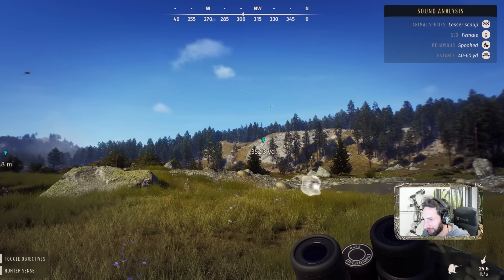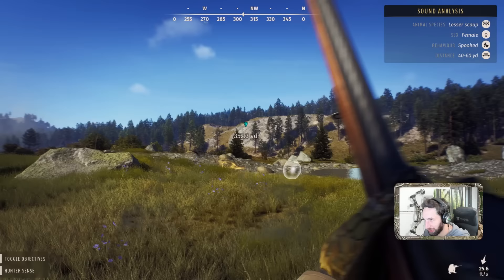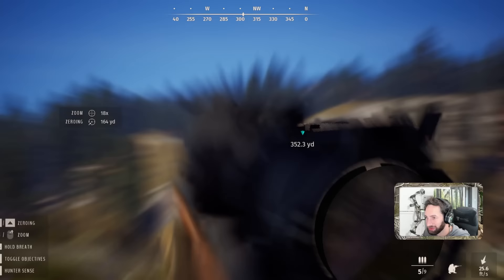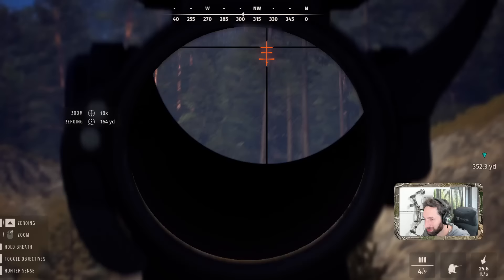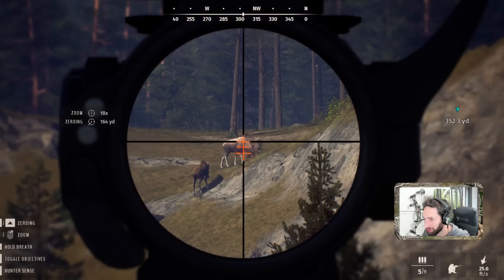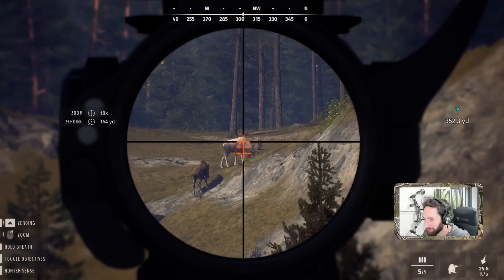We should probably take this second bull down as well — he might be a one-star adult, but for the purposes of this video we're going to take a shot on him too. He is 320 yards out. Wow, that is a hard shot all day long — and we just put him right down, instantaneously.